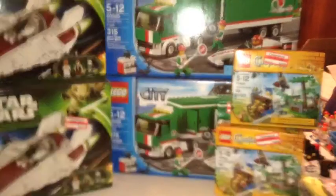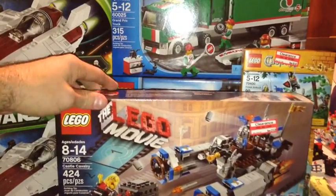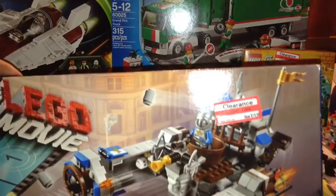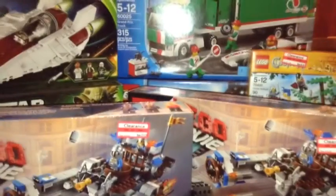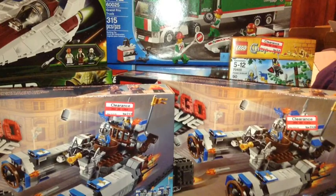The next set I got was a movie set — the only movie set on clearance. I've already parted some of these out. This is set 70806, the Castle Cavalry. It was $14.98, regular price $29.99. At half price I don't think you can go wrong with movie sets, so I picked both of those up.